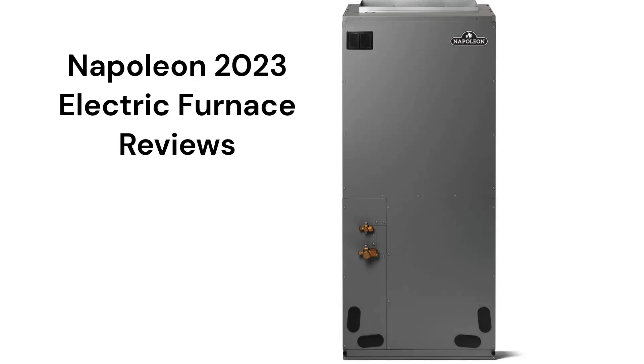These air handlers are made in Canada by Wolf Steel Limited and they are backed by a good guarantee, but they are only available through a limited dealer network in the USA and Canada.